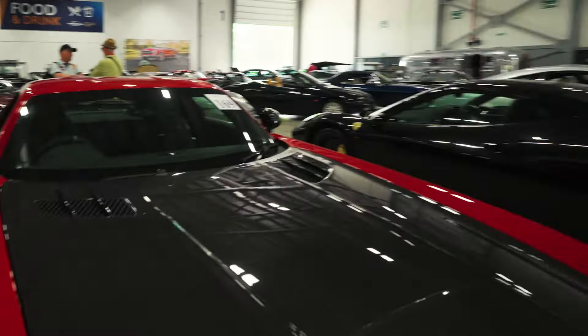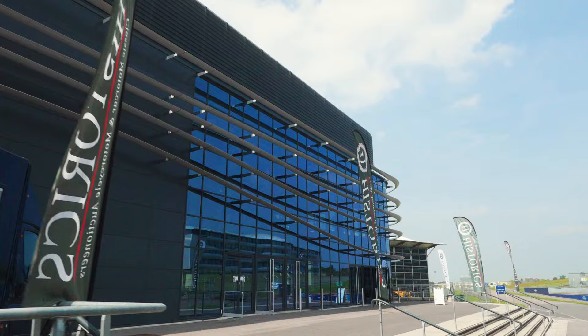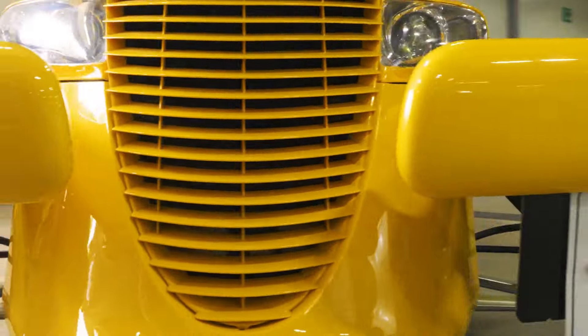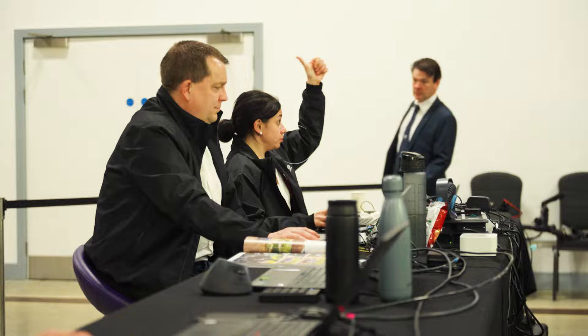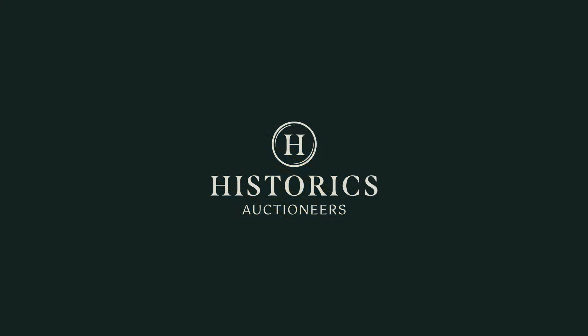If you are ready to showcase your vehicle at one of our awesome auctions, or you simply want to join us to buy your next classic, then just contact us. We'll see you next time. Thank you.